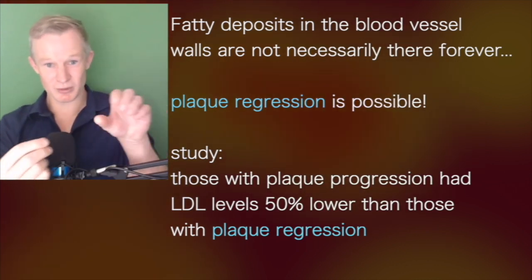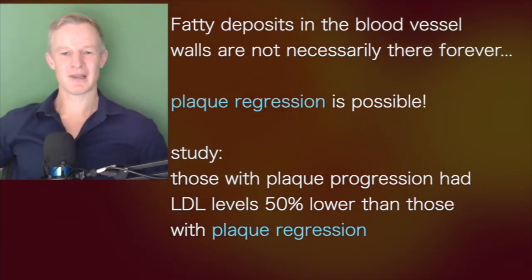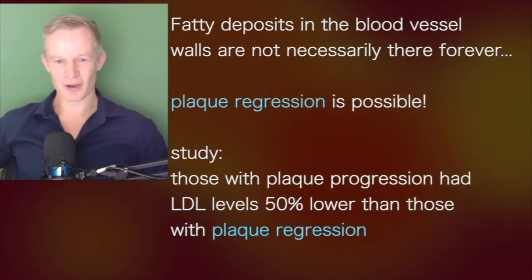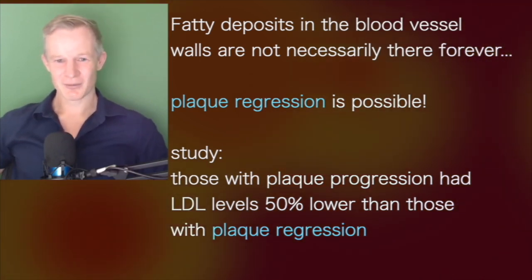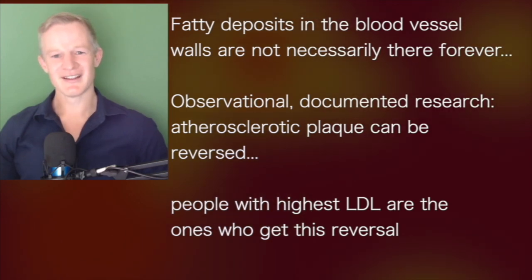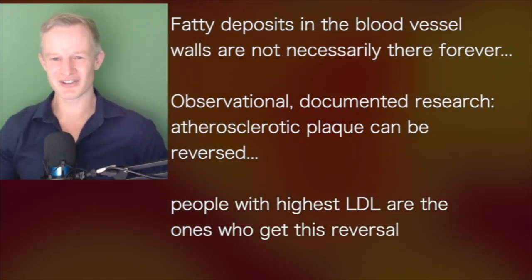And some people, their plaques would actually get worse — they would actually increase or progress. What they found was that those people who had plaque progression on average had LDL levels about 50% of those people who had plaque regression. Think about that for a second. We've actually got documented evidence in observational studies that it's possible to reverse these atherosclerotic plaques, and the people with the highest LDL levels are the ones who get reversal. The people with lower LDL levels actually have progression.